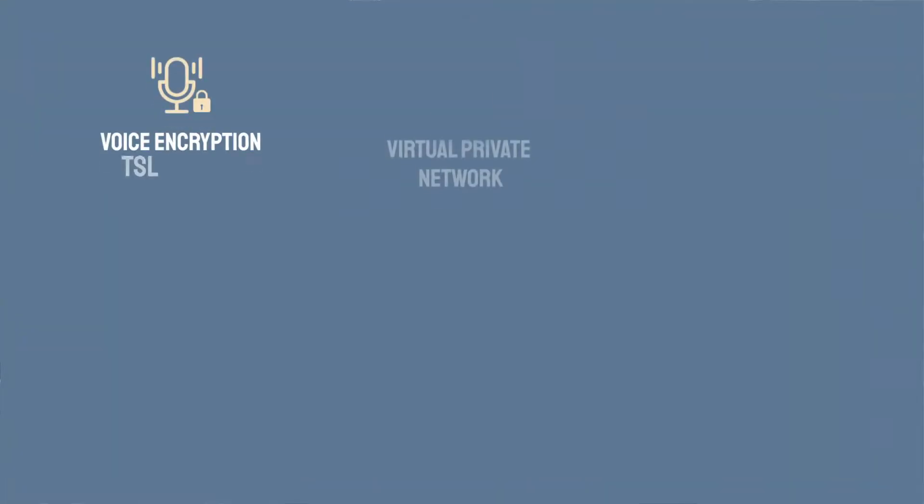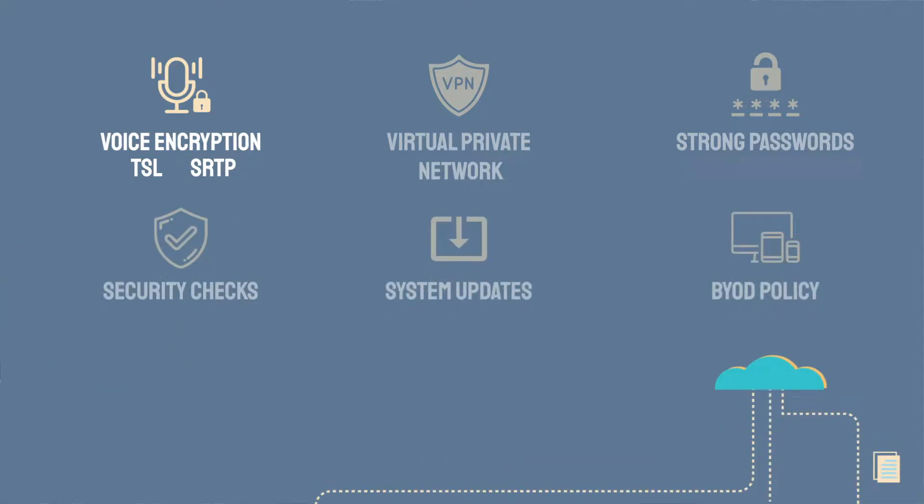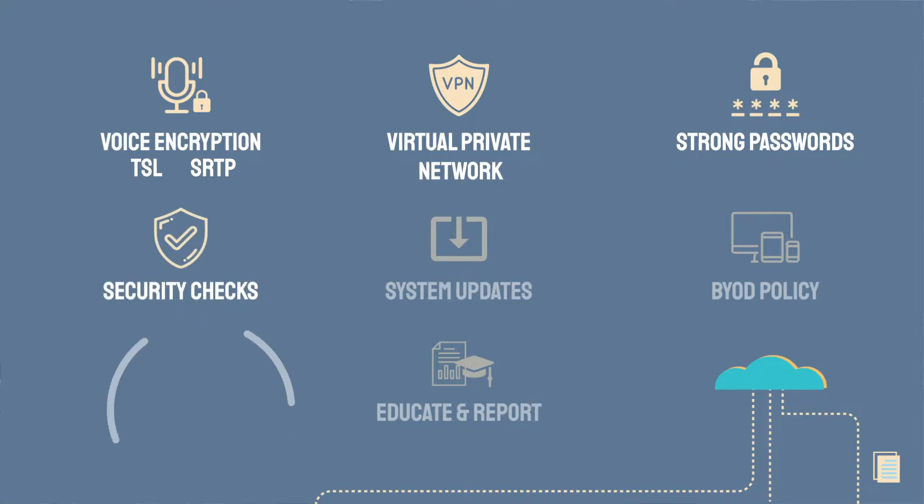But what else can you do to keep VoIP secure? Encrypt voice traffic with Transport Layer Security, or TLS, and Secure Real-time Transport Protocol, also known as SRTP. Use a VPN to protect calls occurring over mobile or wireless networks for both on-site and remote users. Use strong passwords and update them regularly. Run regular security checks to test your system, and update systems and software. Consider using a VoIP firewall for additional layers of security.